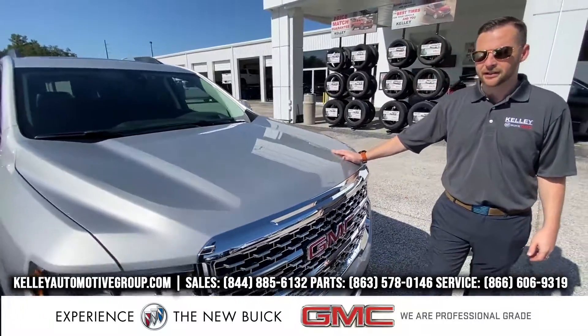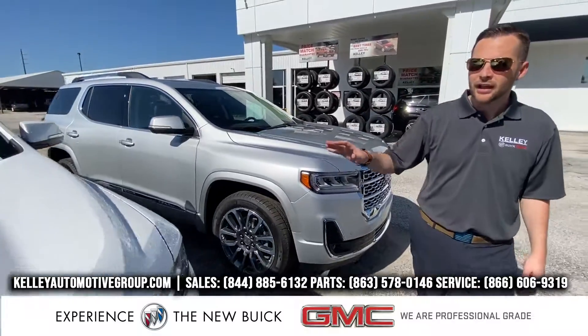The 2020 GMC Acadia Denali — I've got two Acadia Denalis here right up front, Silver and White Frost.